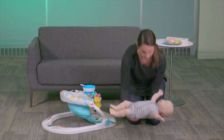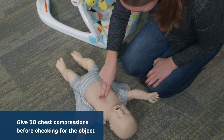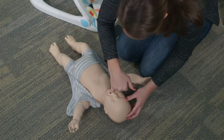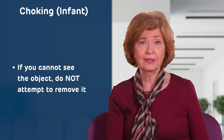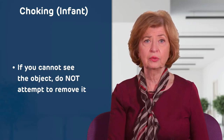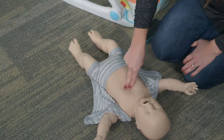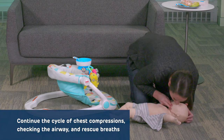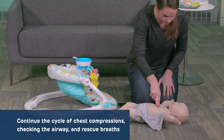If the baby loses consciousness, move them to the floor, call 911, and begin CPR. Give 30 chest compressions and then check the airway for the object. If you can see the object and are able to remove it, do so. If you do not see the object or it cannot easily be removed, do not attempt to remove it as you can push the object further into the airway. Instead, give two breaths and then start chest compressions again. Continue the cycle of chest compressions, checking the airway and giving breaths until the object is removed, the baby is responsive and crying, or EMS arrives.